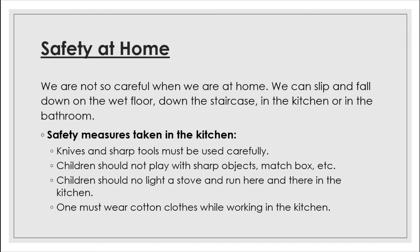First, we will discuss safety at home. We are not always so careful when we are at home. We can slip and fall down on the wet floor, down the staircase, in the kitchen, or in the bathroom. Fire, electricity, and sharp knives are also present in the kitchen, and you have to be very careful with them as they can cause dangerous injuries.